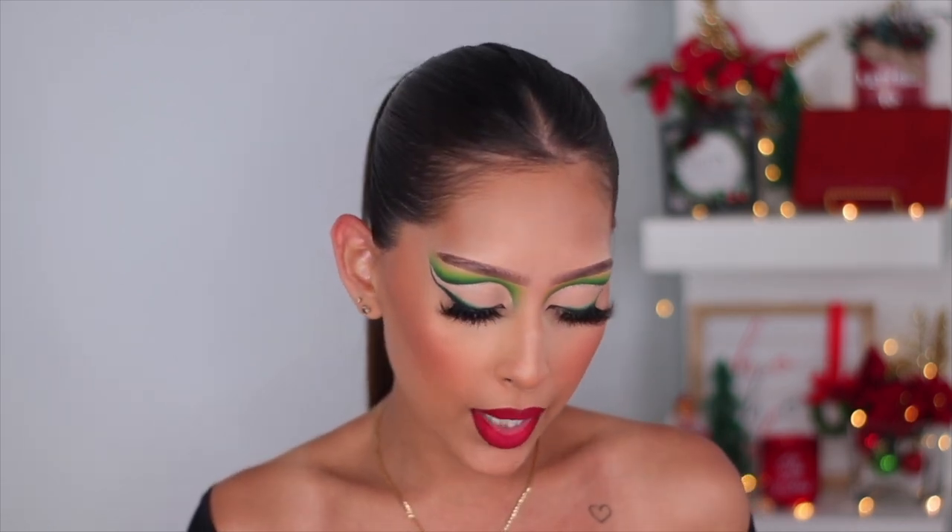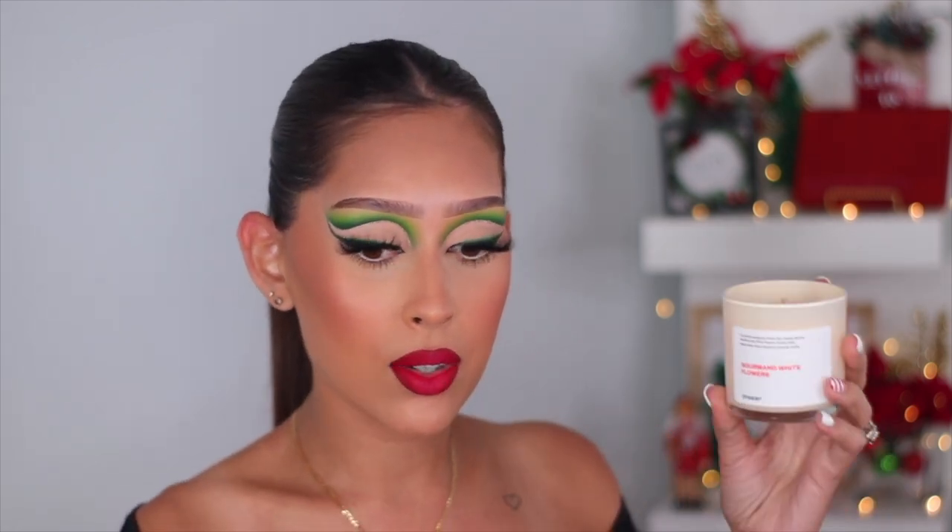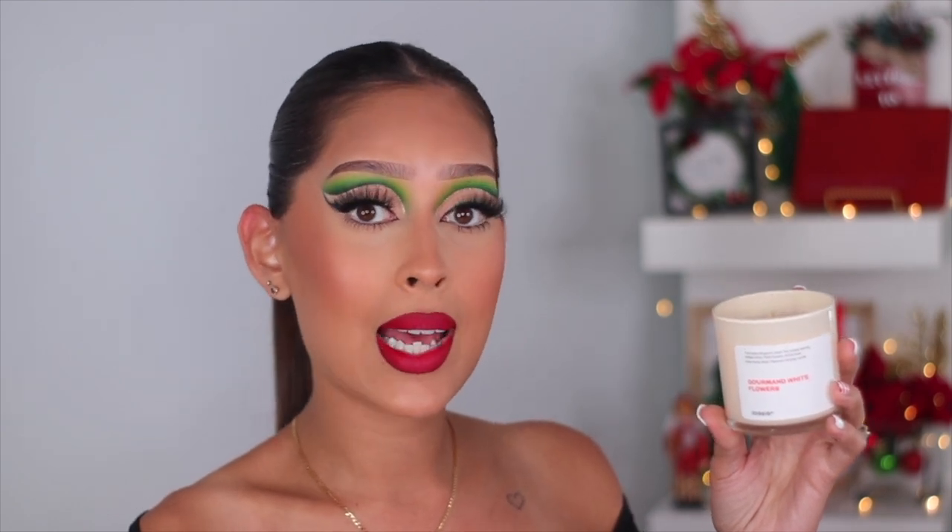Something super exciting — Dossier just started making candles! I have one right here that's basically the candle version of Flowerbomb, which is so exciting because I love candles and always have one burning. The concentration of these candles is on another level — I can light one in my room and smell it throughout the entire house. I just have to burn it for maybe 20 minutes and the whole house smells amazing.